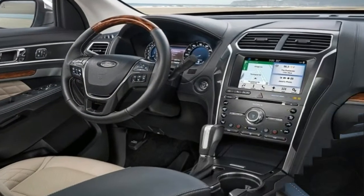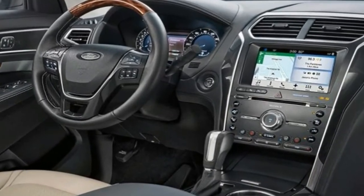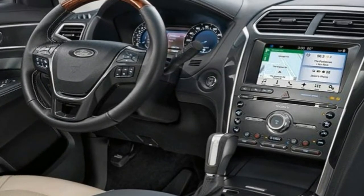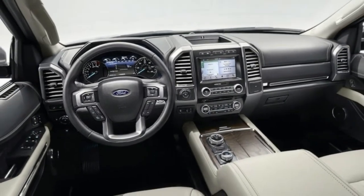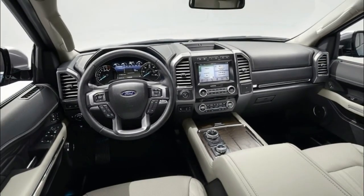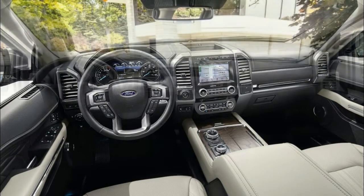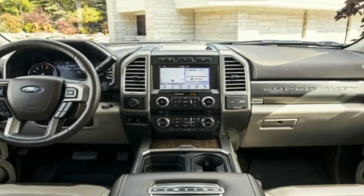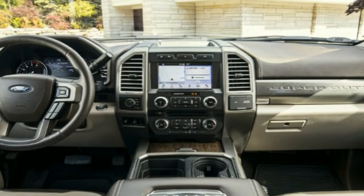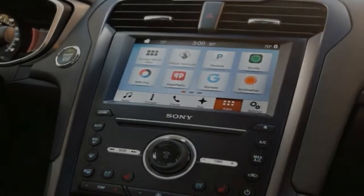Tech goodies such as touchscreen infotainment, onboard Wi-Fi, and forward collision warning are available as options, but they're also available on nearly all of the Explorer's main rivals, and some even offer them as standard. The Explorer is capable and agreeable, but its time as king of the three-row crossover castle is just a memory now.